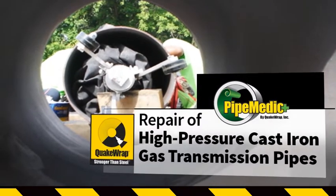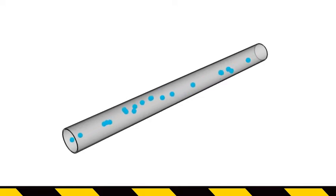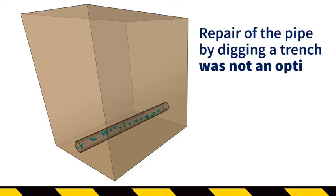Repair of high-pressure cast-iron gas transmission pipes. The 16-inch diameter cast-iron pipe in Paterson, New Jersey carries natural gas. The pipe is buried 24 feet below grade and goes under active railroad tracks. Repair of the pipe by digging a trench was not an option.